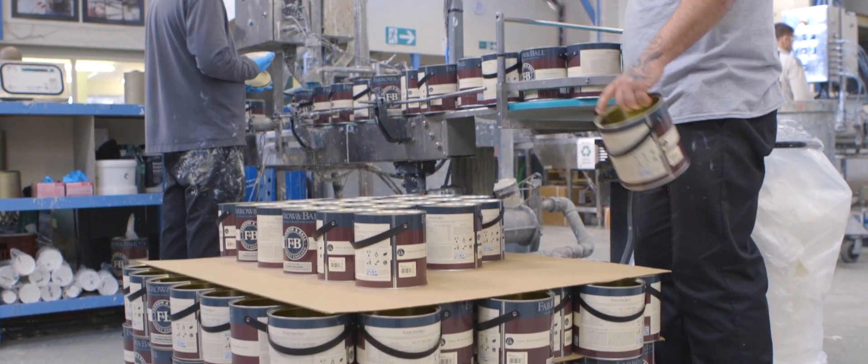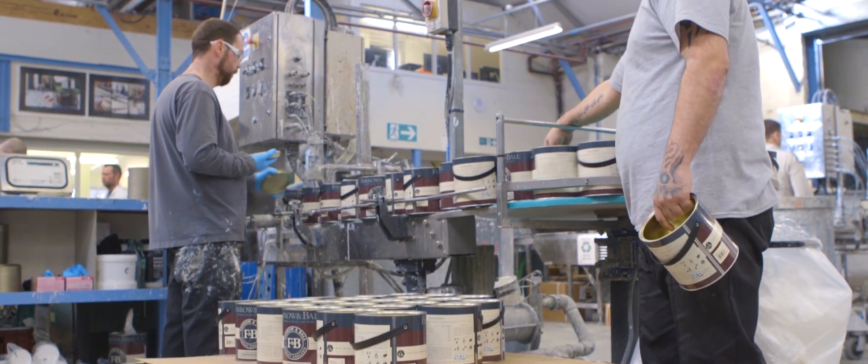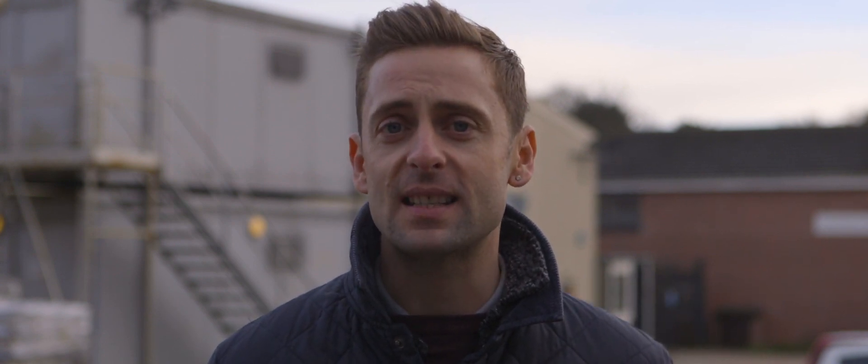Farrow & Ball is famous for its unusual paint names, with perennial favourites such as Elephant's Breath. Here at their headquarters in Wimbledon, they fill up 24 tins a minute. It's feasible that some of the metal used to make these cans has probably been here before.